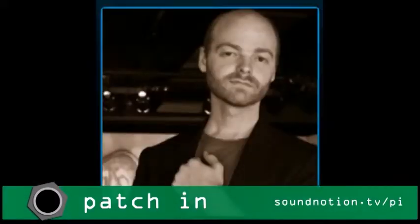Hi, I'm Ben Furman, and I'm Nate Blyton, and this is Patch In, the monthly show from SoundNotion.tv dedicated to the wonderful world of electroacoustic music.